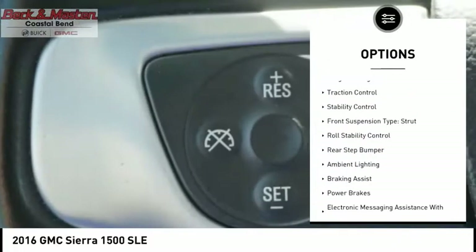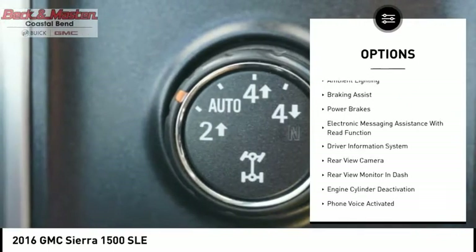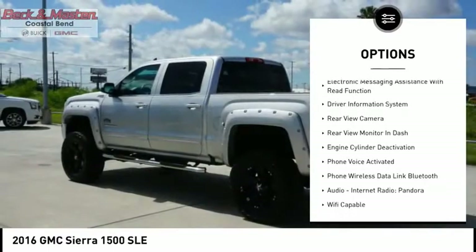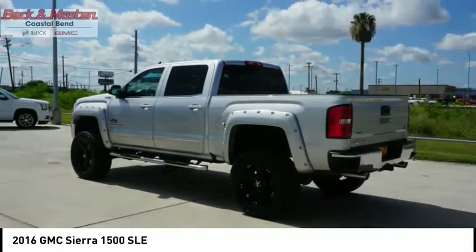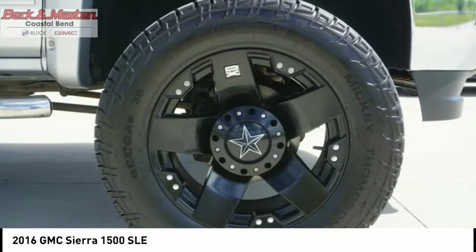Here are some of this vehicle's great options: power windows with safety reverse, cargo bed light LED, traction control, stability control, front suspension type strut, roll stability control, rear step bumper, ambient lighting, braking assist, and power brakes.